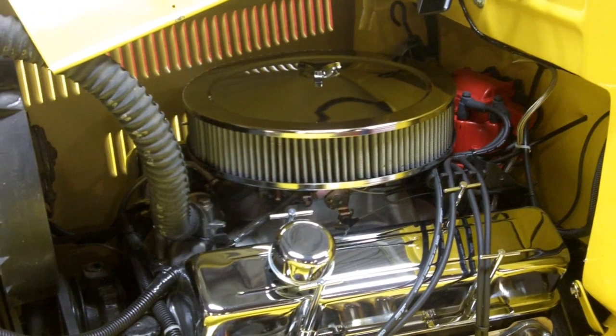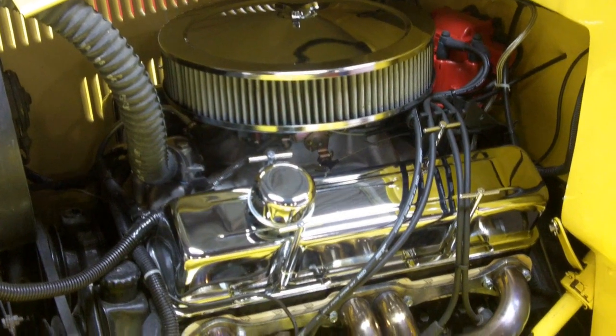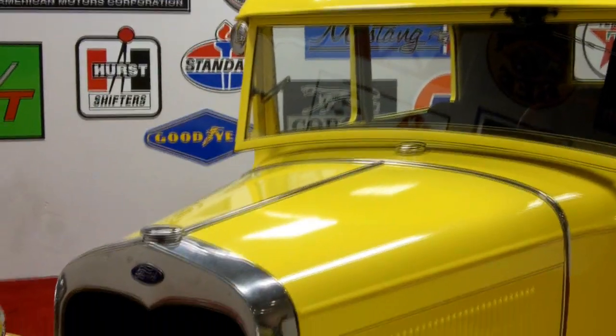It is a charm to drive. Let me drop the hood, we'll take a look at the steel body and roll you through the interior and fire it up. Check out all the chrome and stainless on here — it is absolutely stunning.